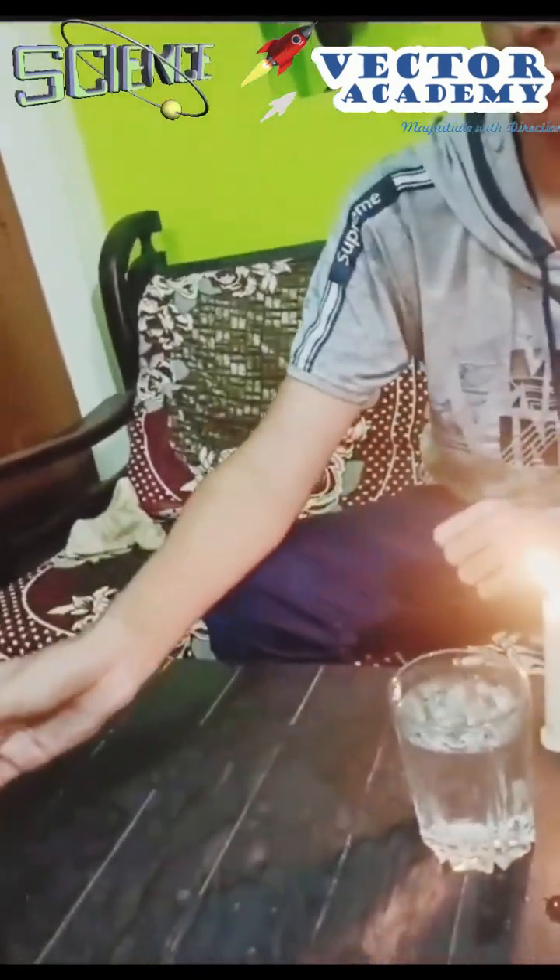This happens because of the unburned carbon particles released by the candle during its combustion. Thank you.